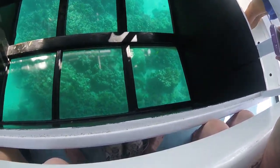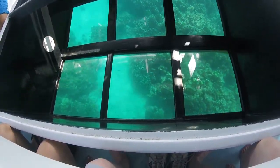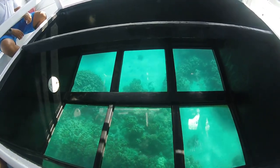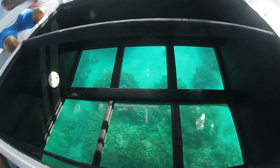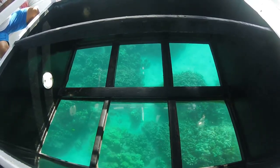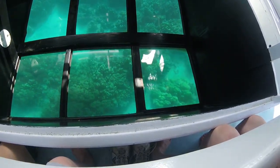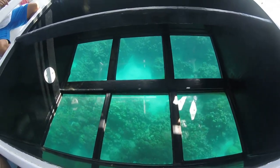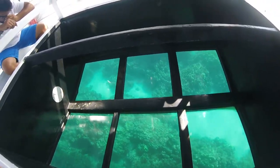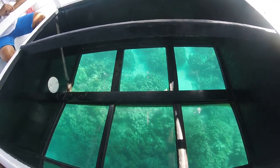What about turtles? Do we see any turtles? You sure will — I saw a couple. I'm trying not to distract them too much. When I see one that's close, I'll let you know. We tend to see the turtles more in the morning. It seems like they get tired and go to sleep in the middle of the day — a little siesta.